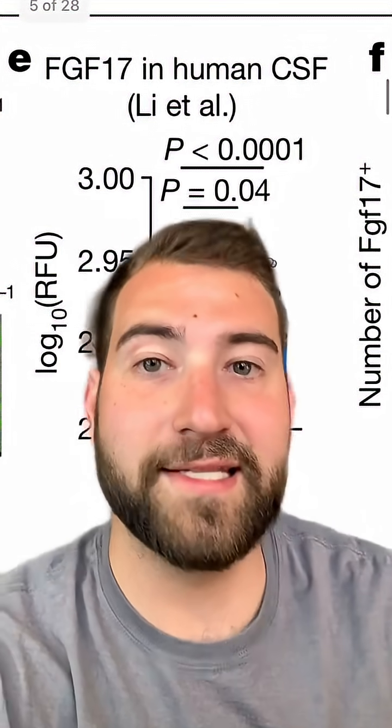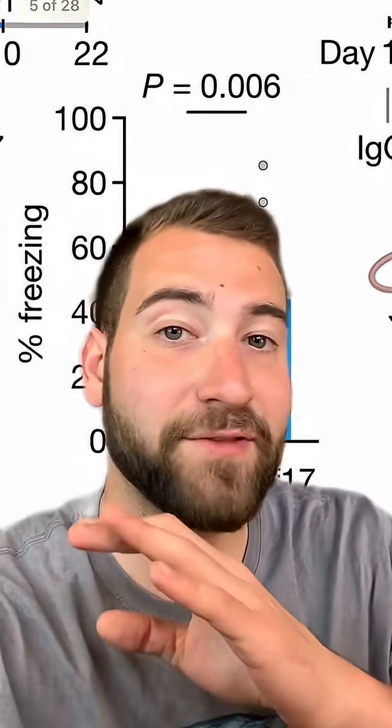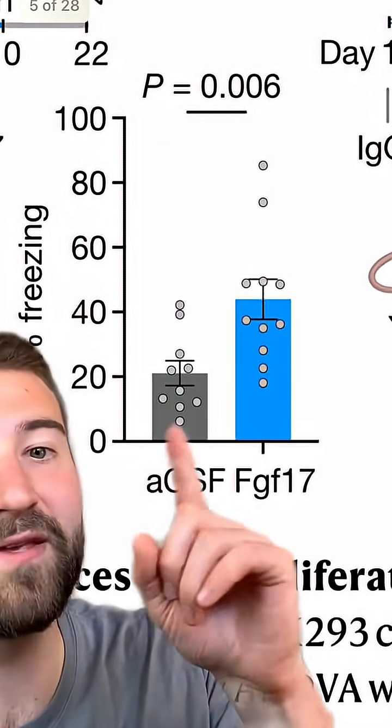They found that it specifically acted on a protein called FGF17, which steadily decreases in the brain as we age. And if they just activated FGF17 with no young cerebrospinal fluid, it had the same effect on memory.